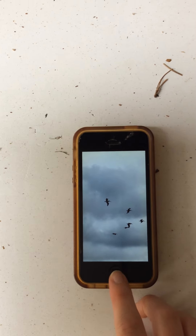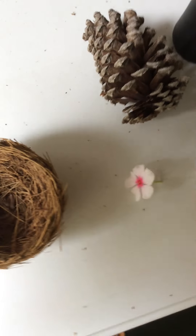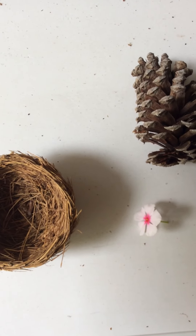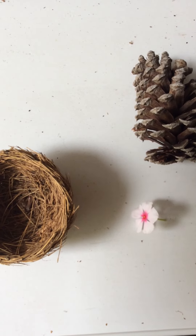So those are the things that I've found so far. I'm really looking forward to hearing about the things that you find. And when you find things you can count them and you can organize them and you can use them for art projects too. So I'm really, really excited to see what you find. Thank you, primary.